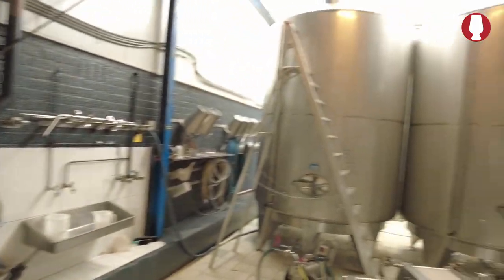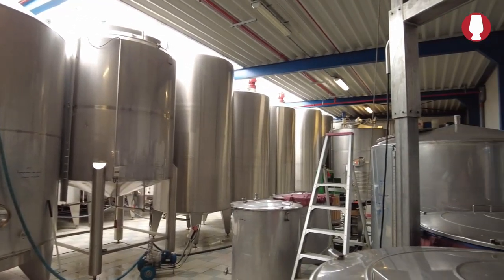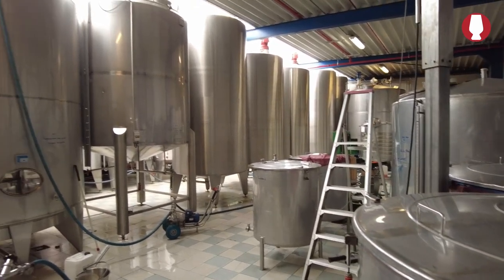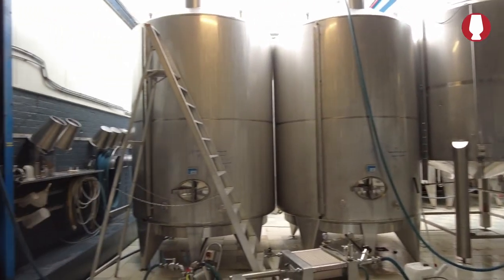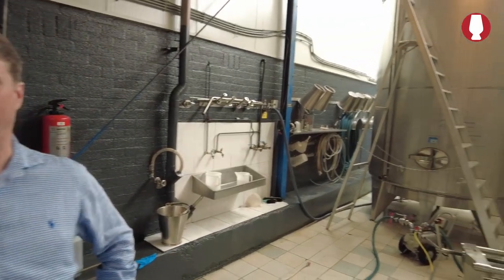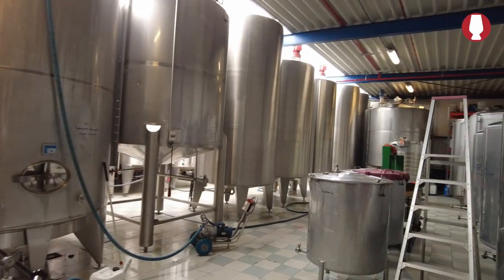If you distill a lot of whiskey, you also need a lot of tank storage to store it all — and of course you need tank storage to store the whiskey that you take out of the casks before putting it into bottles. So how much storage do you have here in the tanks? Most of them are 15,000 liters. I think we have about 30 tanks.